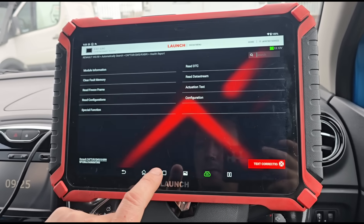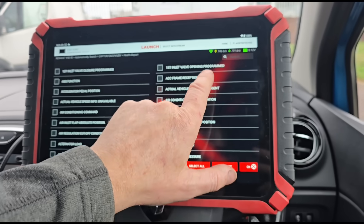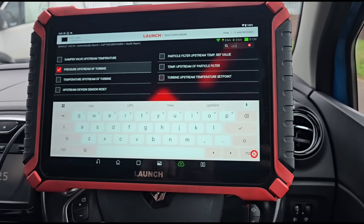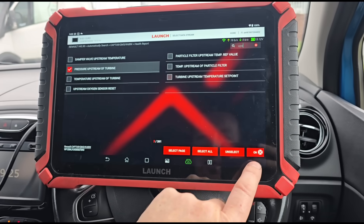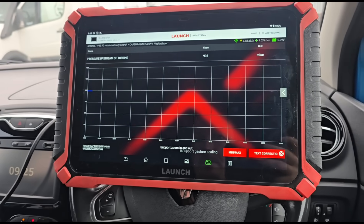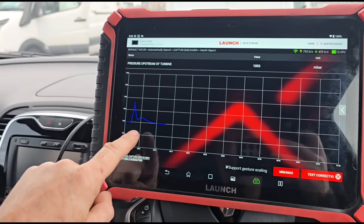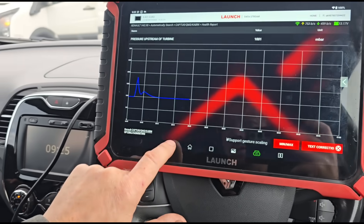Back to the data stream to look at the upstream pressure. The problem here — as I showed in my last video — is that when you have a fault code logged for the upstream pressure sensor, you can get a false live data reading from it. The ECU can divert and pull that reading from an alternative sensor: the manifold pressure sensor.